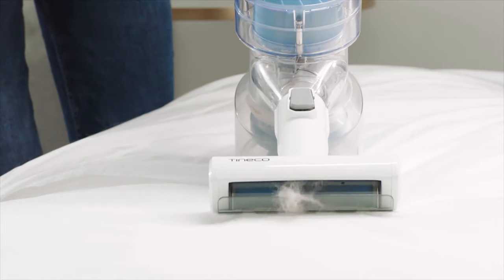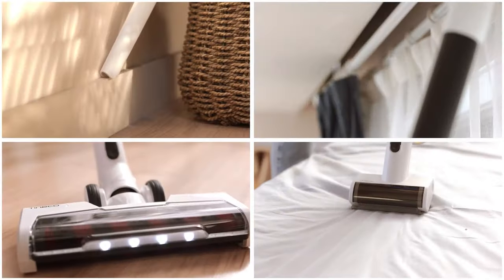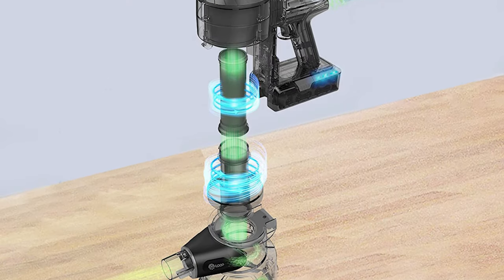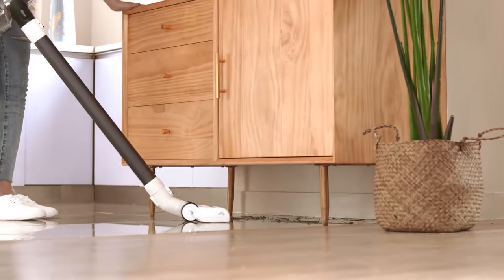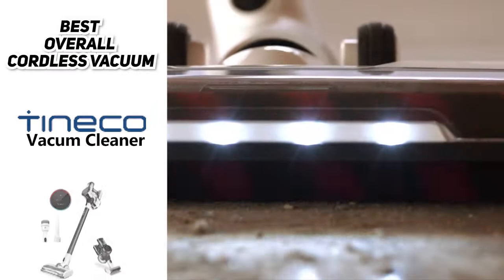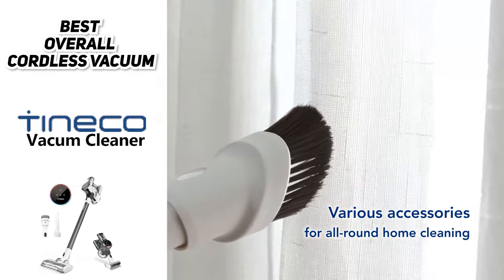Now, if we have to mention a con, it would be the fact that this cordless vacuum requires frequent filter cleaning. However, I would say that it's only because it works extremely well. Frequent filter maintenance is a small price to pay for a cordless vacuum that performs this well. So all in all, the Tinko Pure One S11 is the best cordless vacuum for most people. If you're looking for an excellent all-around cordless vacuum, this is the one to get.